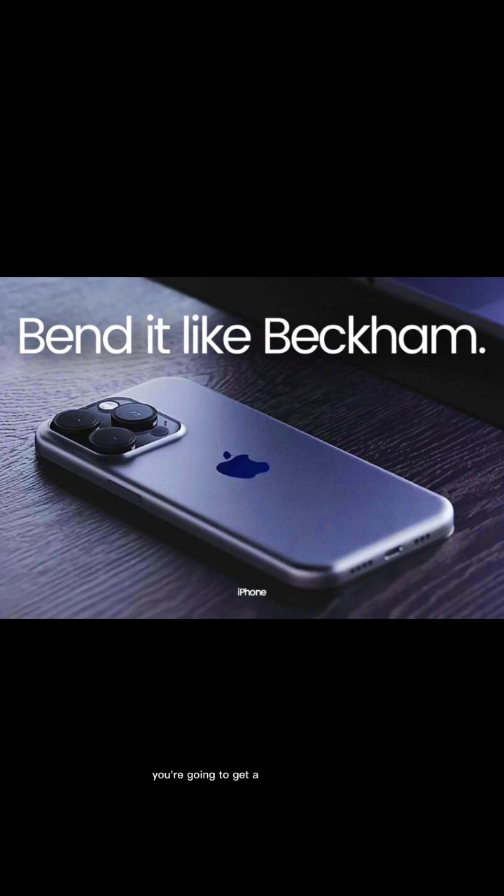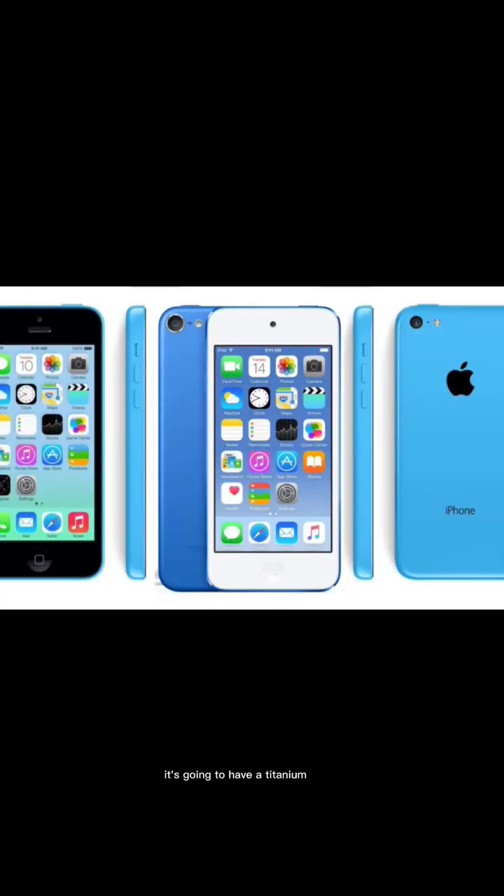Along with those changes, you're going to get a similar iPhone 5C type of rounded corner. It's going to have a titanium frame with USB-C coming to all iPhones, but only the Pro and the Ultra are going to get the faster USB 3.2 speeds, while the iPhone 15 and the iPhone 15 Plus will get the 20-year-old technology of USB 2.0.